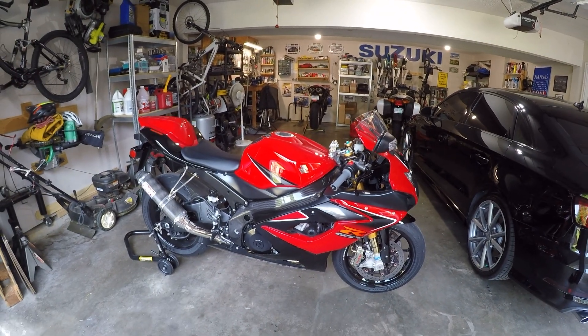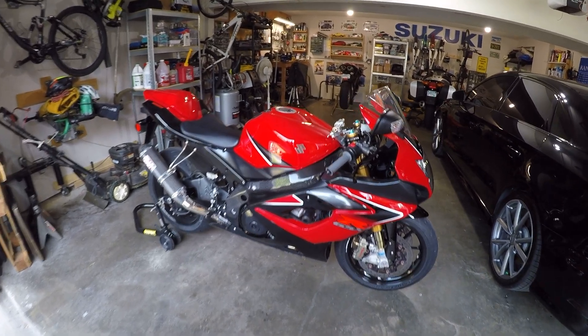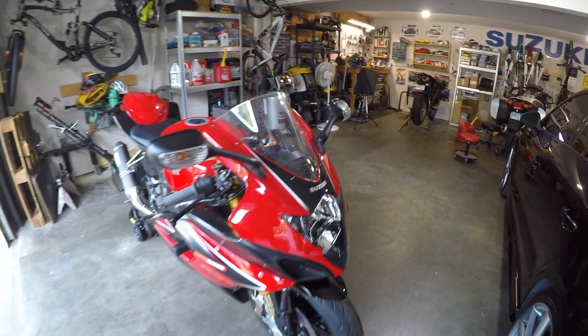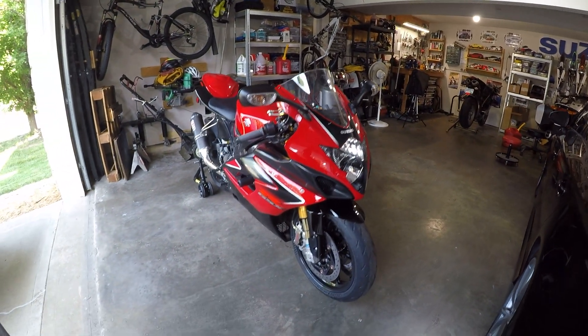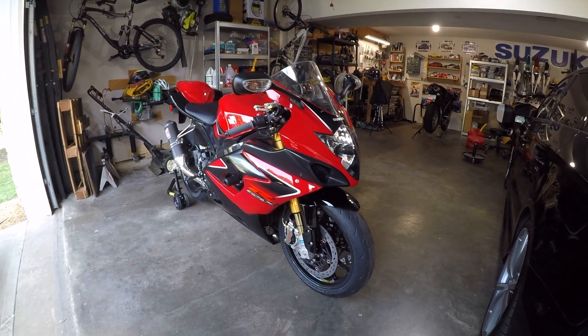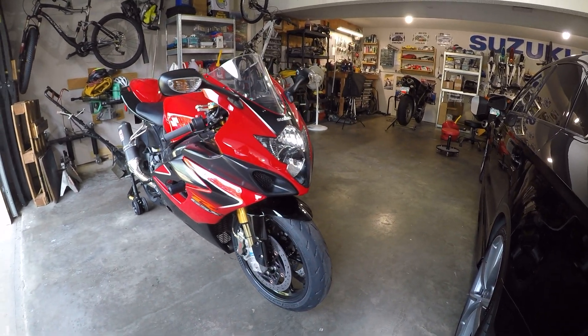I was lucky enough to find this bike on Facebook Marketplace, about an hour and a half away. Preferably I'd still want the blue and white, but the red and black is actually quite striking, and it is a 2006-only color — they didn't have a similar color in 2005.